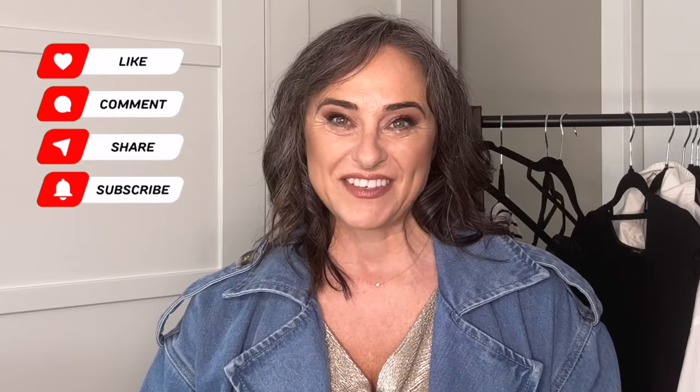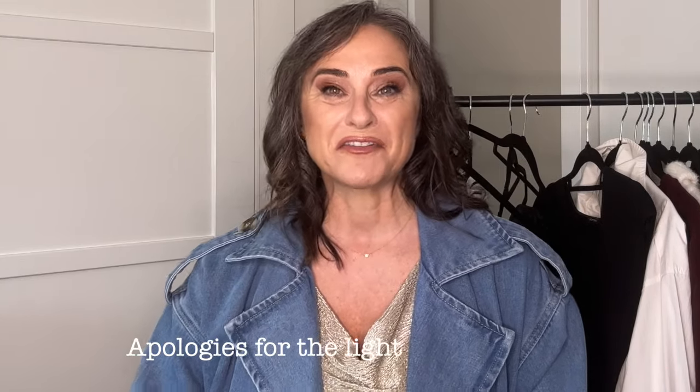And there you have it — 10 different ways of styling the latest denim trend using the denim trench coat from Kmart. I hope you've enjoyed this video and found inspiration for your own outfits. Don't forget to give this video a thumbs up if you liked it, and subscribe to my channel for more fashion tips and ideas for the woman over 50. Until next time, I hope wherever you are you're having a fabulous day.